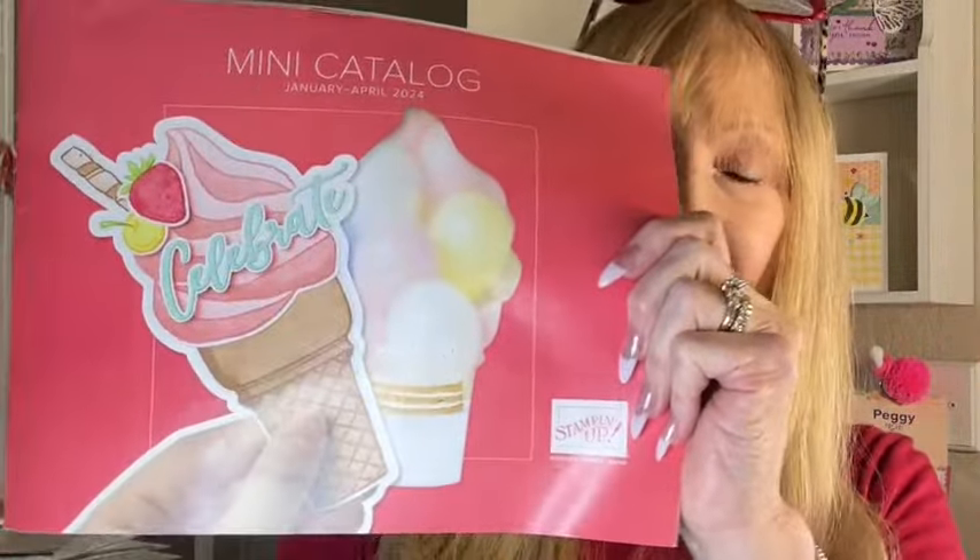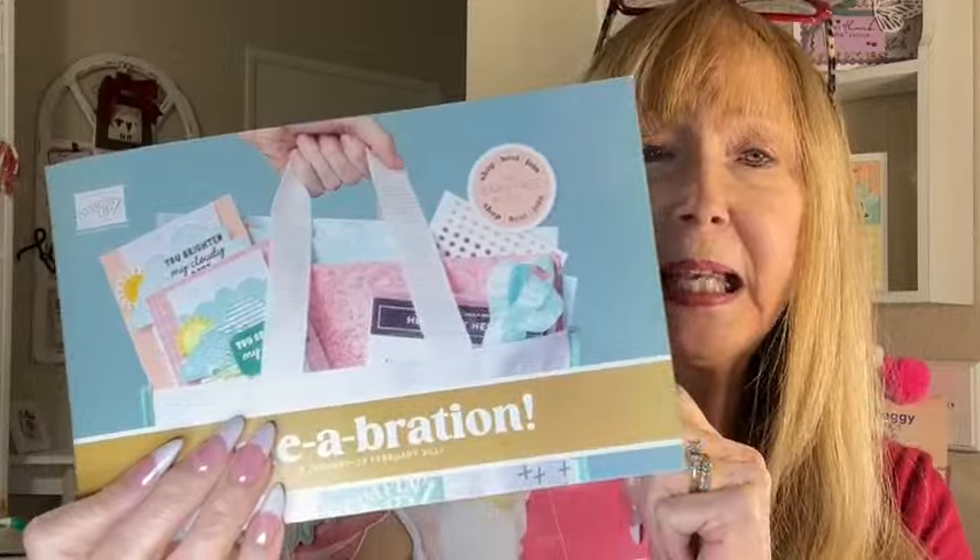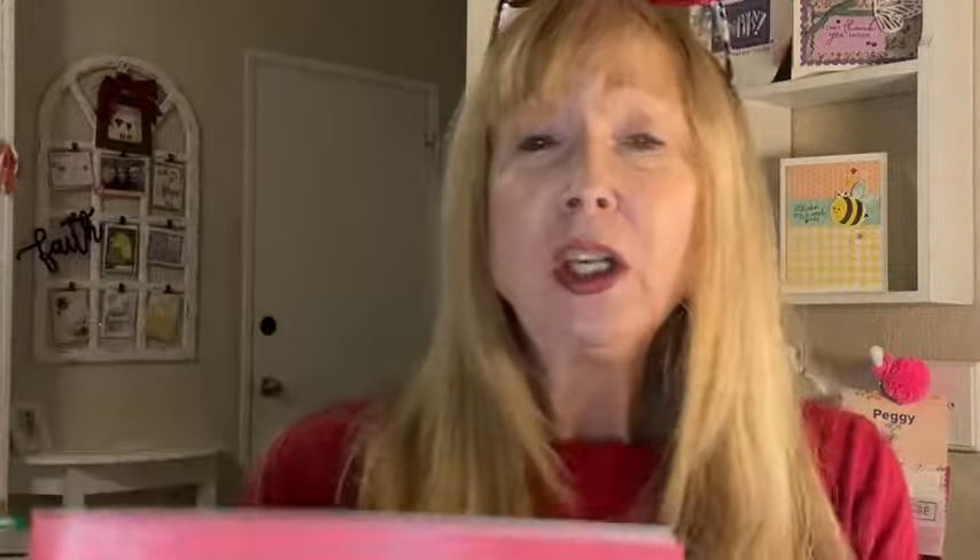The new catalog, which I can't show you until the 4th. If you don't have one and you want one, email me at Peggy at PrettyPaperCards.com. I saw one of you who said you are no longer a demonstrator. If you aren't a demonstrator any longer and you want a catalog — both catalogs, the Sale-O-Bration — just email me and I'll send you one. I've got like 20 or more here on my shelf. I hope that you would order from me, but I want all of you who are watching to have a catalog.